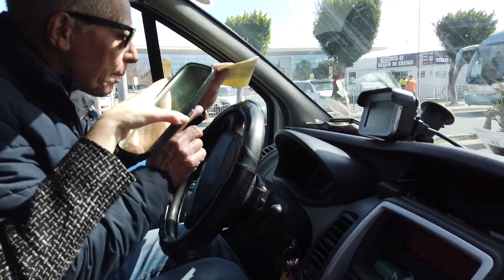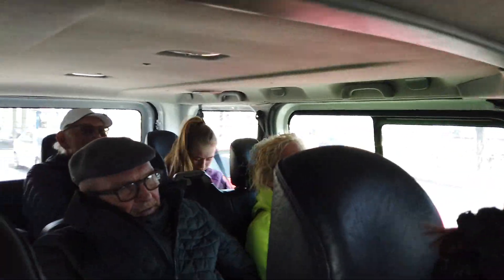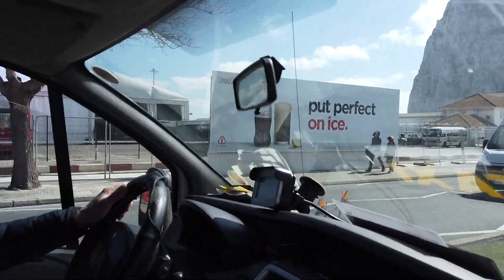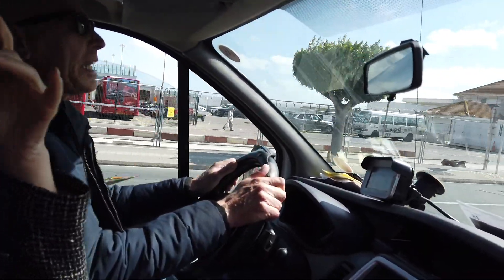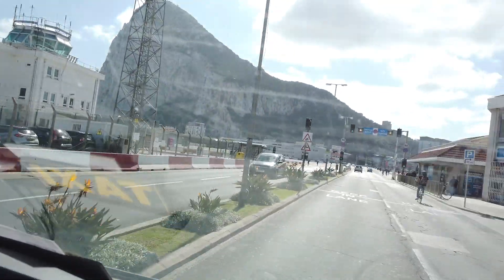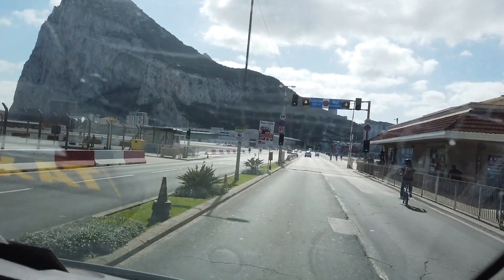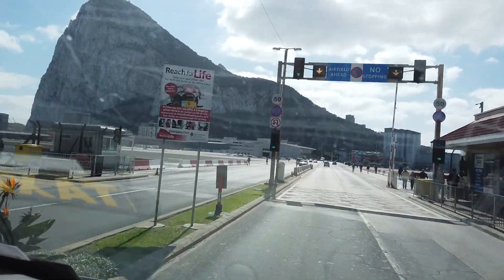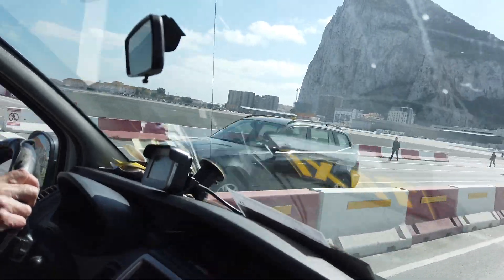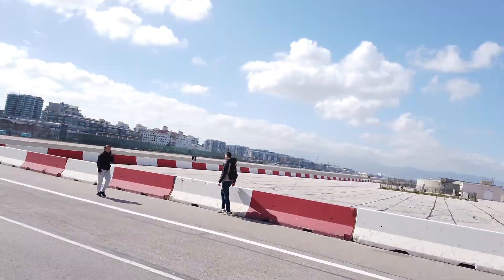Welcome to Gibraltar. The first thing we do is cross over the runway. Every time a plane comes to Gibraltar or leaves, they put these barriers down and stop all the people and the cars crossing to let the planes come in and out. We're crossing right over the runway.